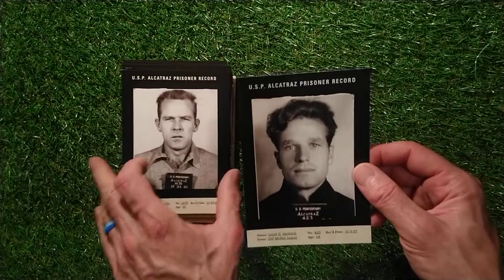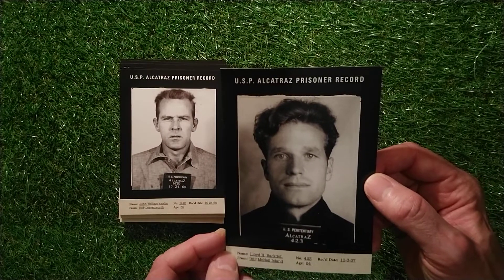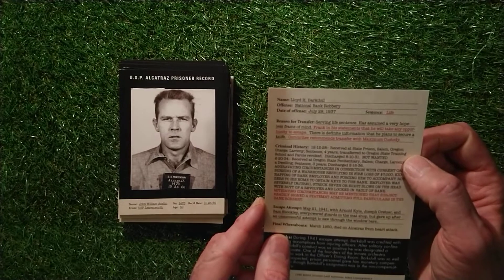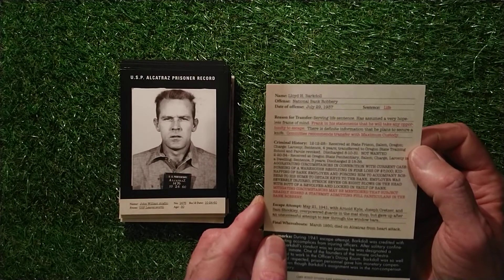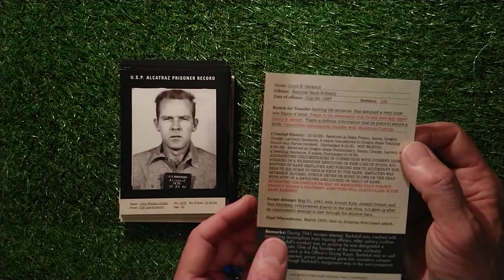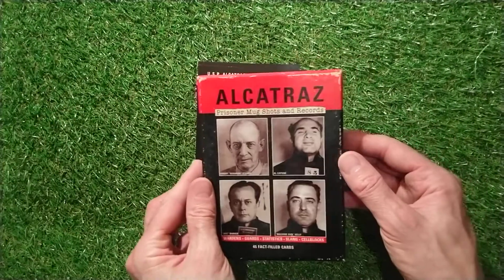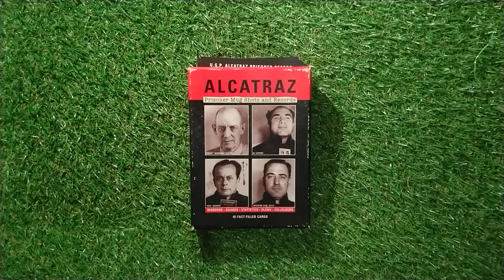And the last card: Lloyd H. Barkdoll, 423 - life in prison, national bank robbery. Final whereabouts: died on Alcatraz from a heart attack. So there we go - that is the Alcatraz Prisoner Mugshots and Records, something a little bit different. Don't forget to subscribe by pressing the little bell icon. We'll be back to normal with some other different things. Happy collecting!